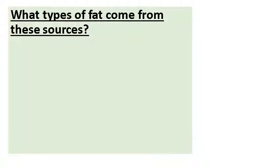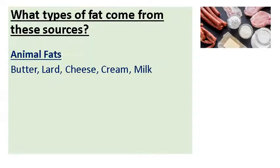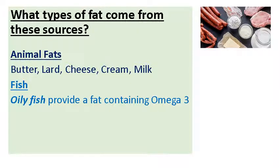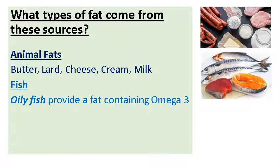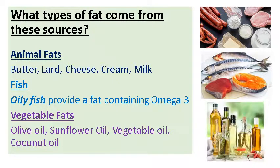Fats come from three different sources that we eat: animals, fish, and vegetables. Animal fats include butter from milk, lard from pig's fat, cheese, cream, and milk — all these products come from animals. Fish — good oily fish containing a good amount of omega-3s, those cod liver oil tablets and so on, good for brain function, good for joints, keeping those joints oiled and moving. And your vegetable fats are olive oil, sunflower oil, vegetable oil, and coconut oil.